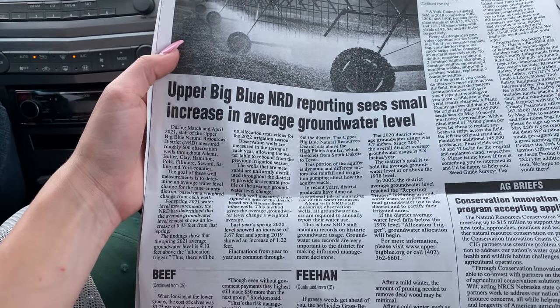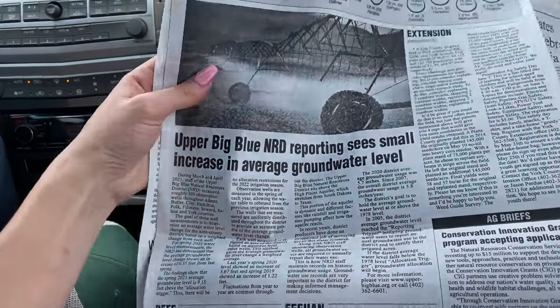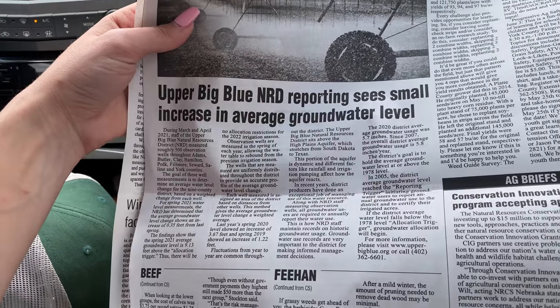Grant and I ditched the bucket truck for just a small bit because we had to do a little over-the-road travel to go get a part to fix what we need to fix with the bucket truck. So as we're driving, I'm just reading the newspaper here. Upper Big Blue NRD reporting sees small increase in average groundwater level. So if anyone was wondering if irrigating our crops is depleting the aquifer — no, it's not.